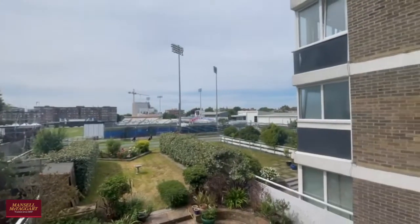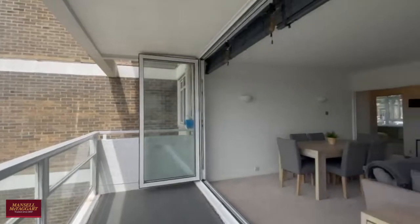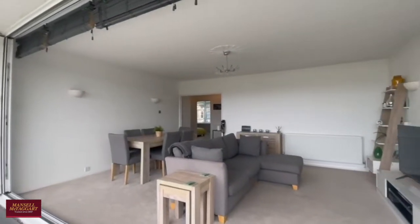So this is number six Hove Dean. If you would like to have a look at this property, please do give us a call and I'd be more than happy to show you around.